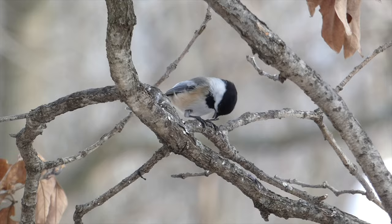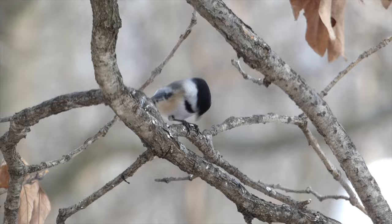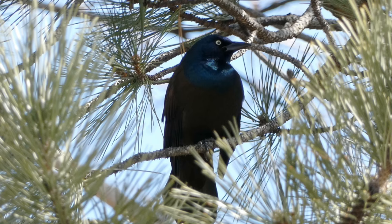These cheerful birds eat many different types of food items, including insects, berries, suet, and seeds. Around bird feeders, black-capped chickadees will usually take a seed and fly to a nearby perch to consume it. These birds are incredibly friendly toward humans and can even be trained to take seeds directly from the hand.